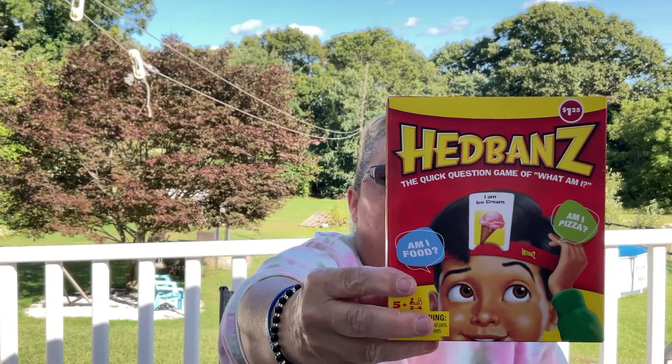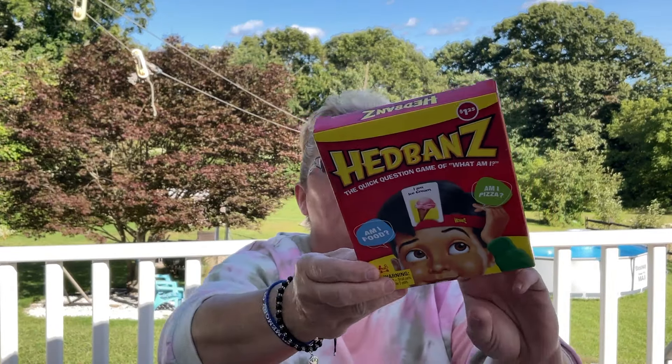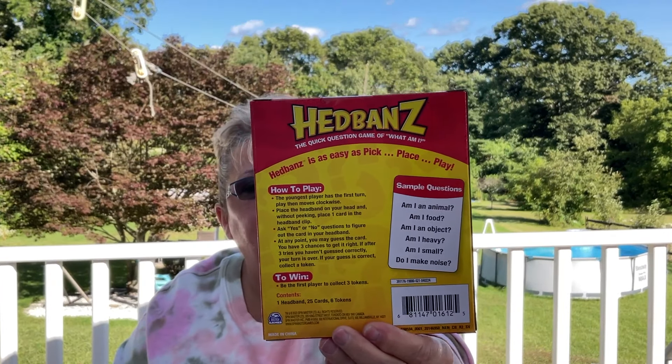This next one is a game called Headbands — I've definitely played this in the past. I think it's going to be great for Toys for Tots. Even adults play this game, so it's a lot of fun.